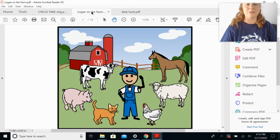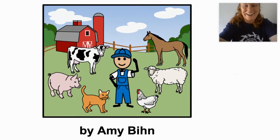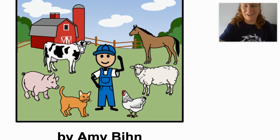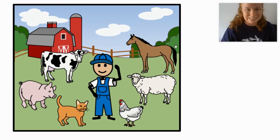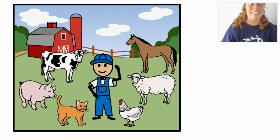We have a new story today. Do you guys see all the animals? Wow! Let's talk about animals. I see cow. I see pig. I see cat. I see chicken. I see sheep. I see horse. Good job — I love the way you're working with me here.